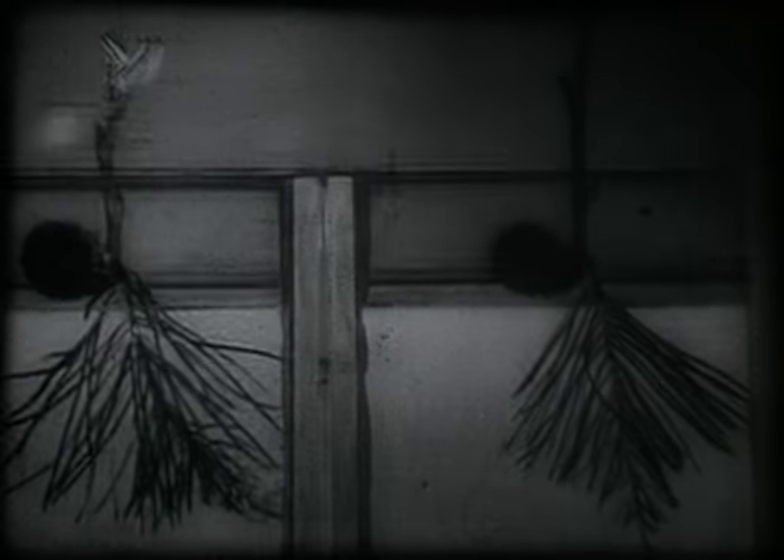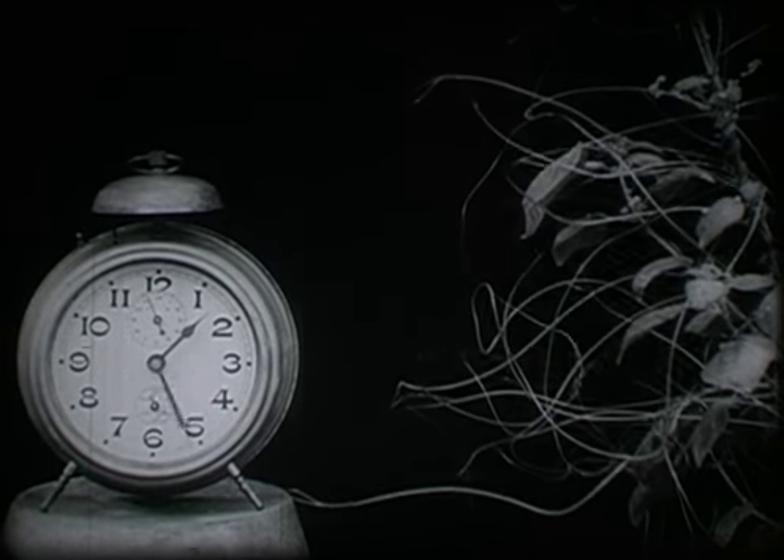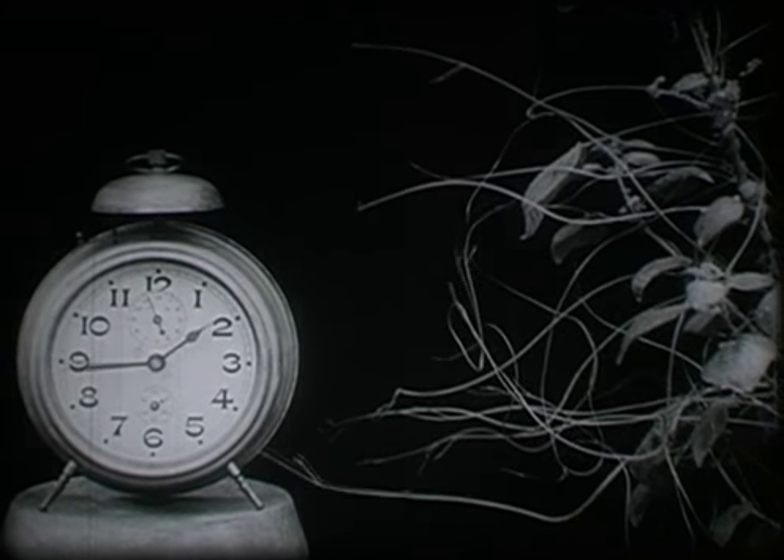Movements too fast for the eye to follow, or conversely, too slow to be perceived. As early as 1898, the German botanist Wilhelm Pfeffer compressed the growth of beans over 11 days into a few seconds. By use of the time-lapse camera, movement appears to be speeded up to reveal processes too slow to watch in nature. Time has accelerated to disclose the plant kingdom in dynamic growth.